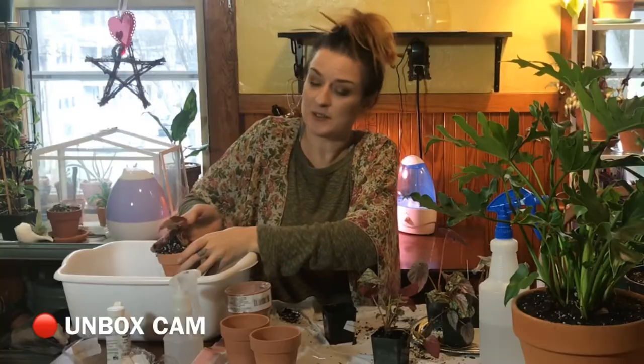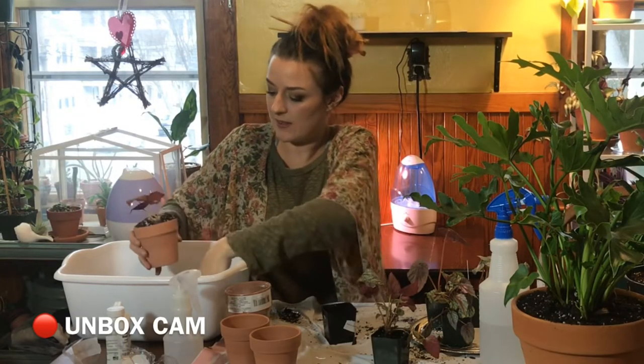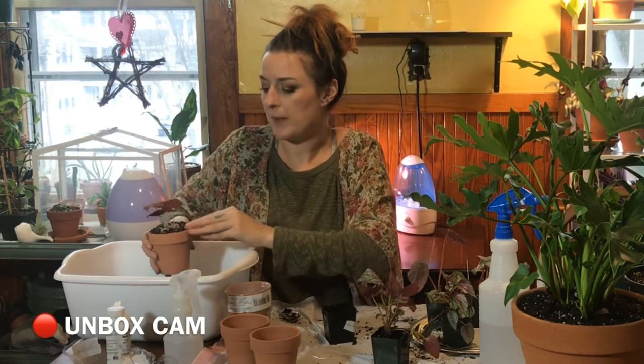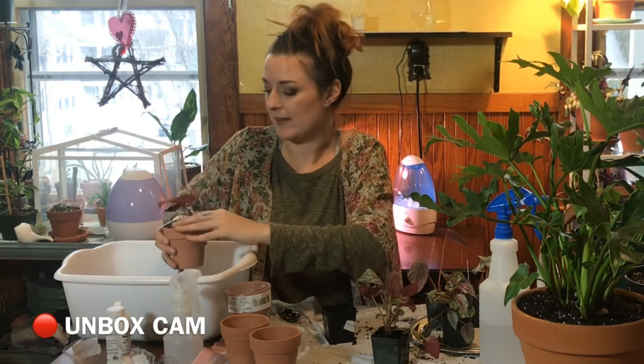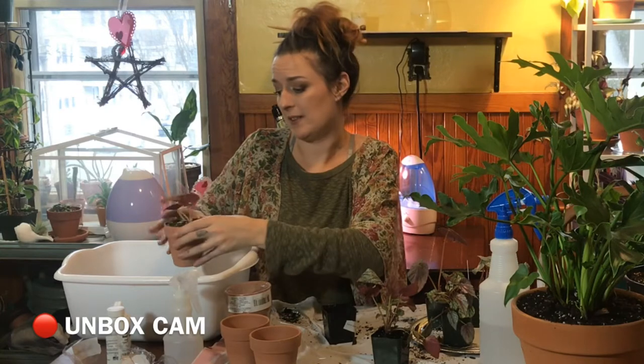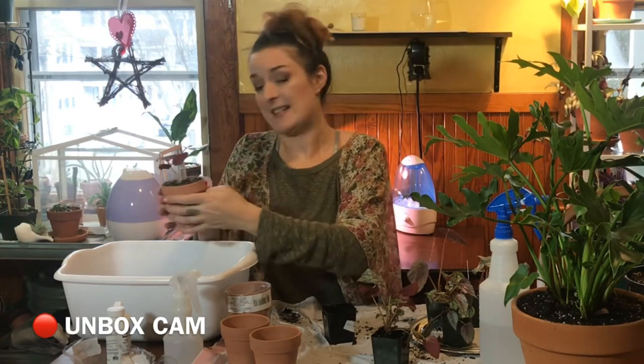Josh's Frogs does include a heat pack, which is nice so your plants aren't freezing to death the whole way. But it was long cold by the time I got it — and it was only two days. I think ordering plants in the mail is awesome though. I've got to say I've had mostly good experiences both with Josh's Frogs and on Etsy.